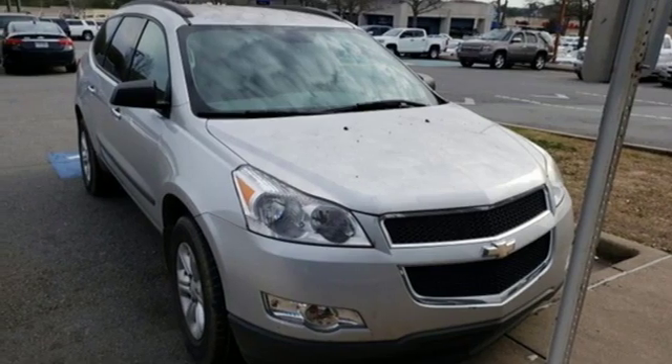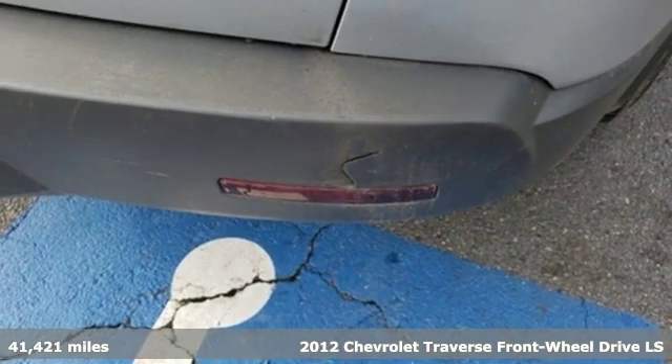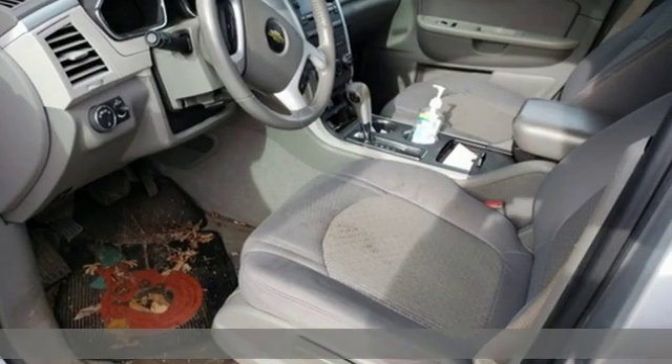It's a 2012 Chevrolet Traverse. Chevrolet, 100 years of icons. A great vehicle is comprised of great features like these.